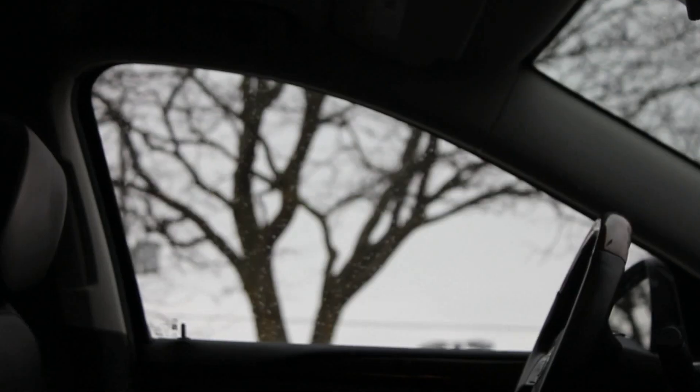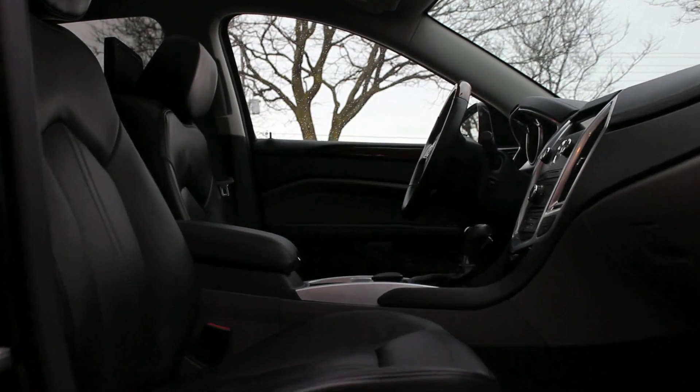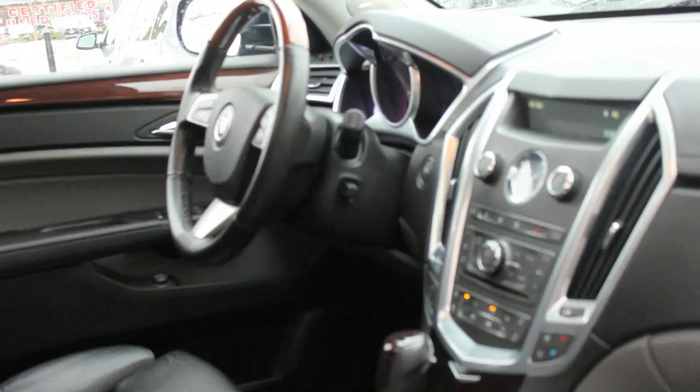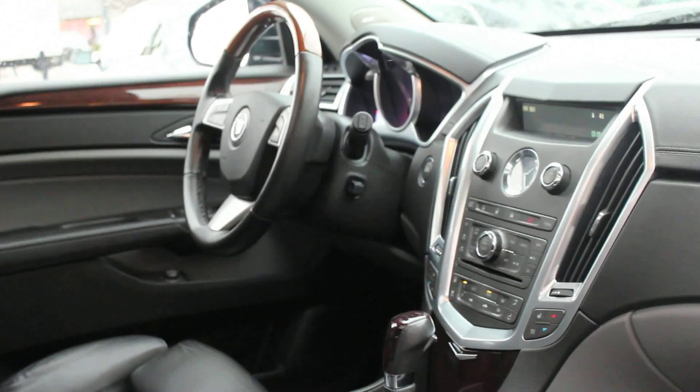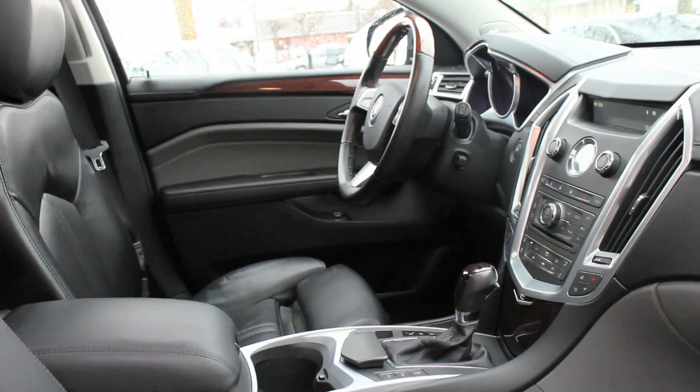Additional features include keyless ignition and entry, a sport-tuned suspension with continuously variable damping, panoramic sunroof, heated and cooled leather seats, factory rear DVD, and brand-new Michelin tires. The 2010 Cadillac SRX4 comes standard with anti-lock disc brakes, stability control, front seat-side airbags, side curtain airbags, and OnStar.